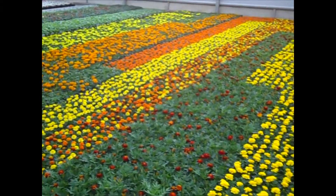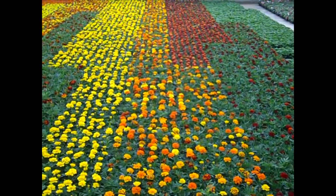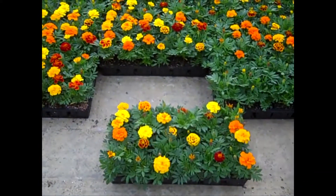Here I'm in the marigolds and you can see good color on these. Again, a lot of nice bud and bloom. Good, heavy, full flats.